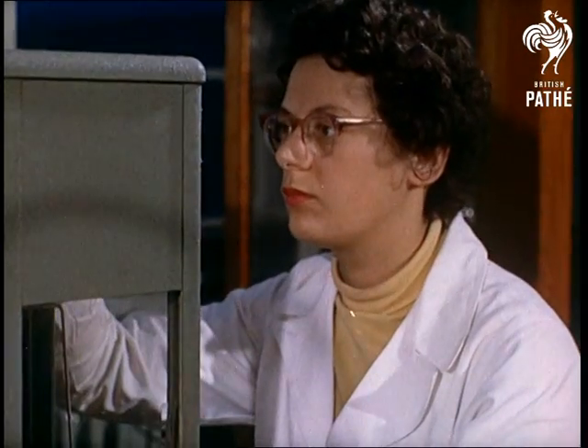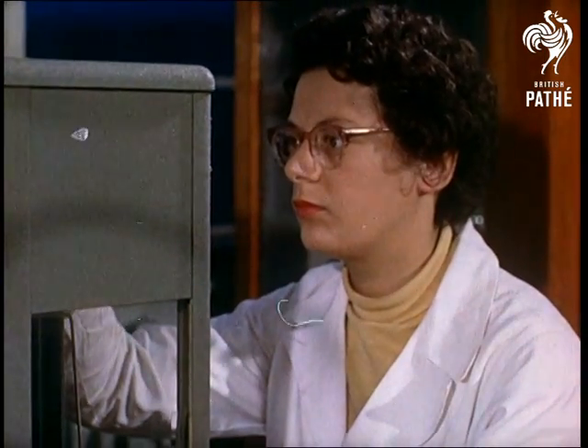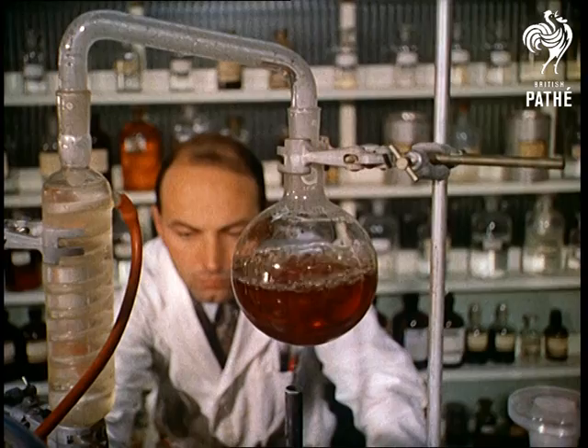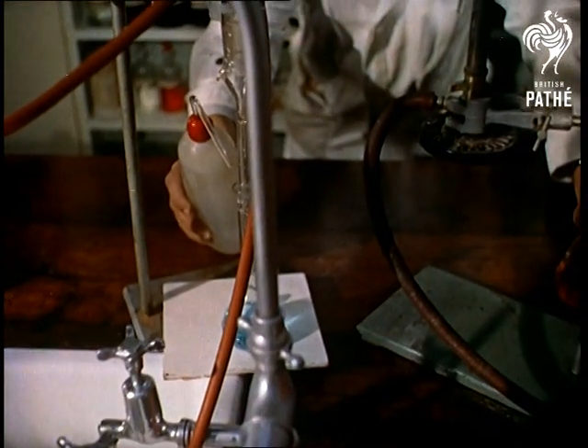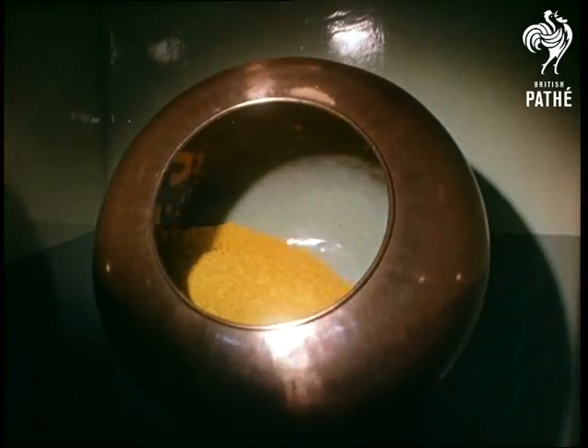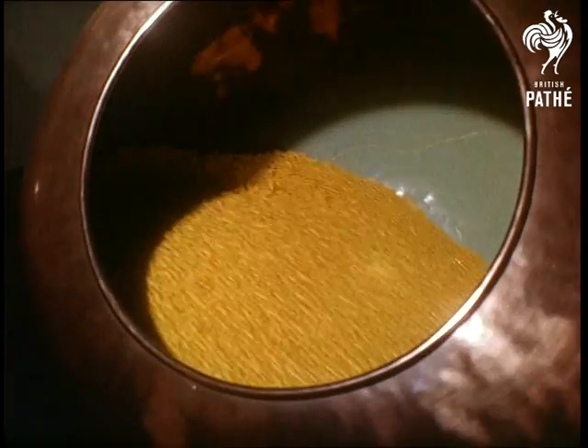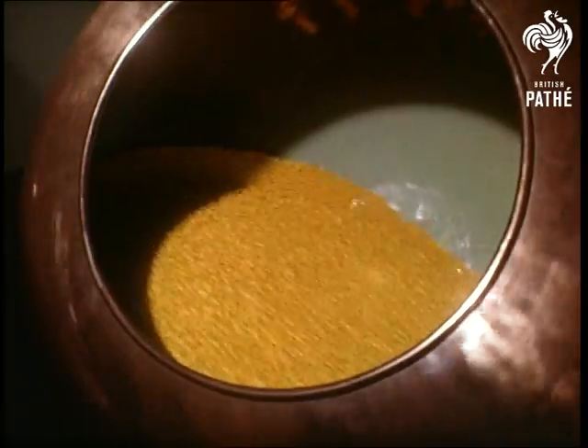Antibiotics are produced commercially by fermentation, which in principle is the same as brewing. We bet this is one place in England where they know how to make good coffee. And this is where the pills are given the final polish — the attention to detail that symbolises a great industry.